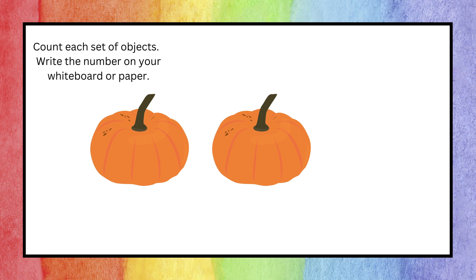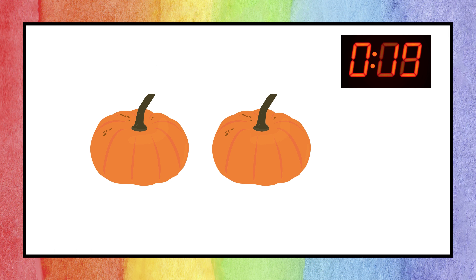Count the object on the screen and write the number on your material. You're right — the answer is two! Let's proceed to the next question.